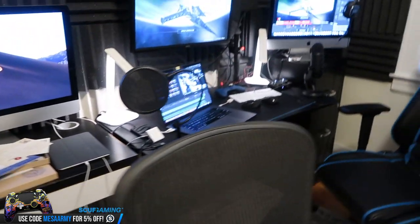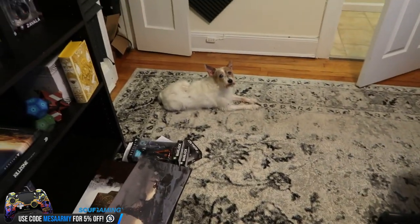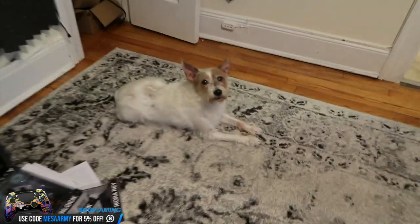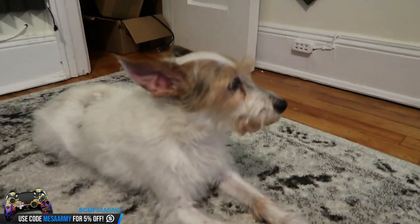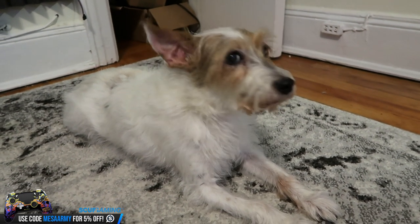Alright, so that's going to do it for the tour. Let me know what you guys think in the comments section. Hey Max — Max, did you eat your food? Look at that good-looking dog. Jack Russells are permanent puppies. Max just turned 13.